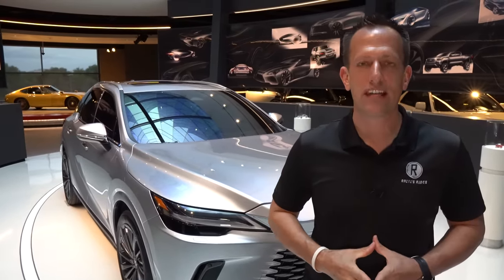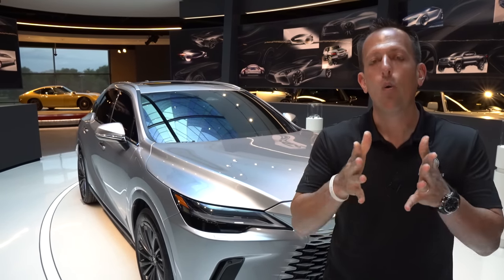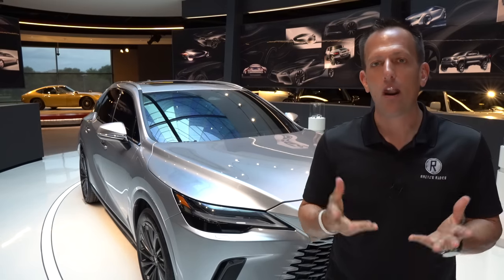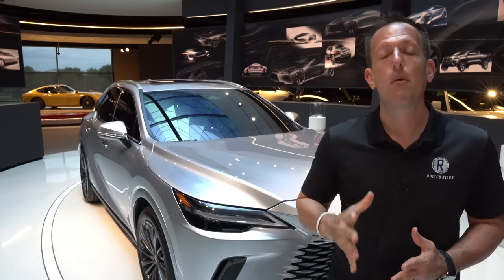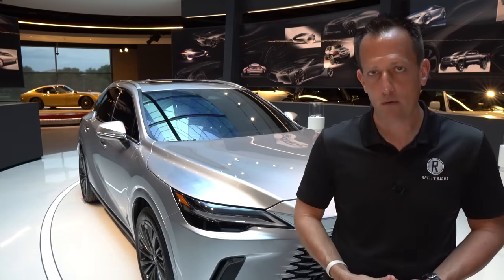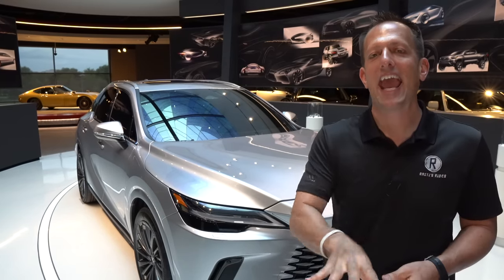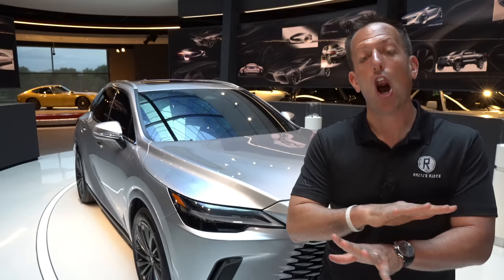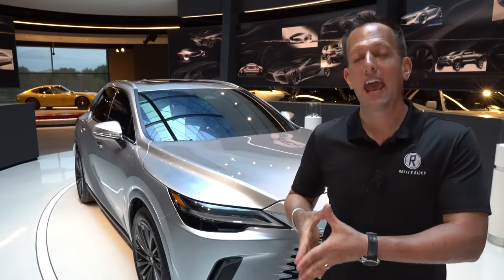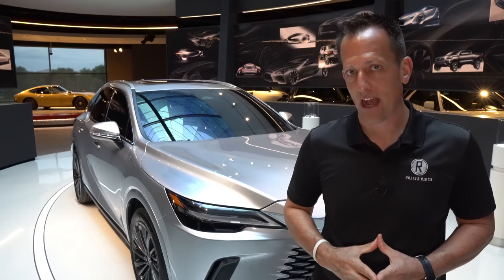Let's talk about what's going on here. Lexus is going through their lineup and really redefining what people's expectations are of this brand. The premium brand of Toyota is bringing plenty to the table, not only when it comes to style, but also when it comes to technology and powertrains. This vehicle sits on an all-new platform known as the GAK platform, and you're still going to be able to get your internal combustion engine, but you're also going to have some electrified hybrid options — both regular hybrid and plug-in electric hybrid.